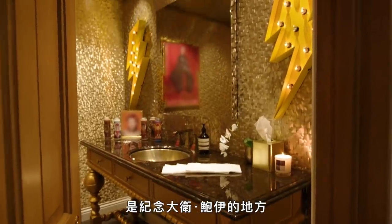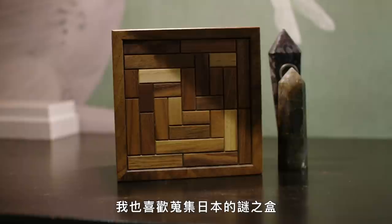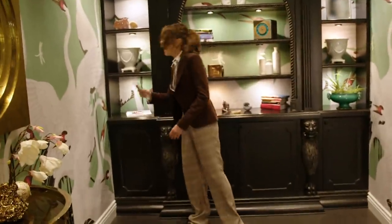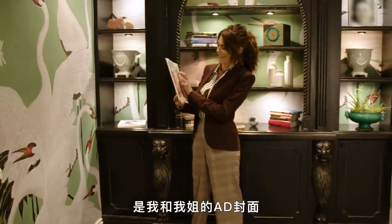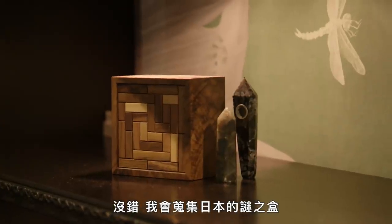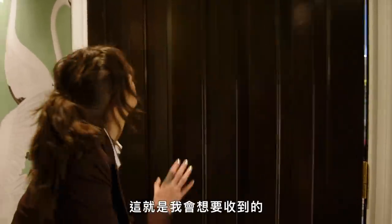This is my favorite bathroom in the house — this is the David Bowie shrine. So everything in here is David Bowie. I also like to collect Japanese puzzle boxes. It's me and my sister — cute. So if anyone ever wants an idea for a present, that's what I should receive. That's kind of a weird thing to say.